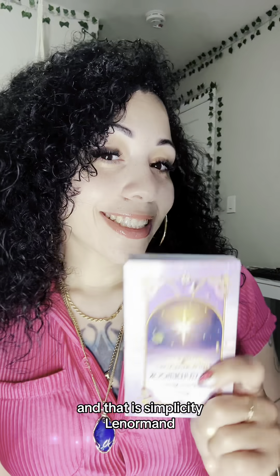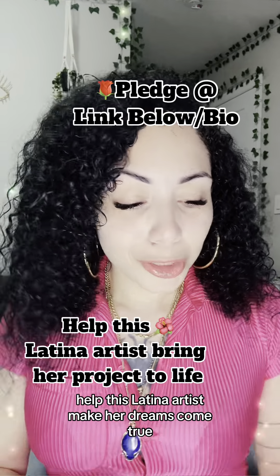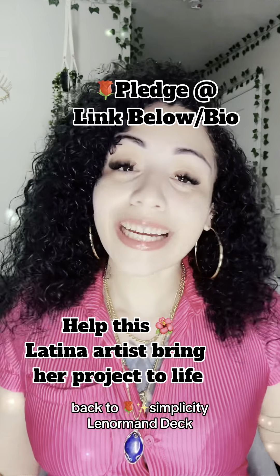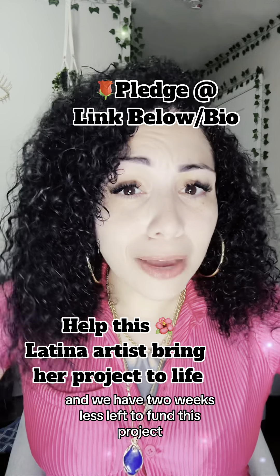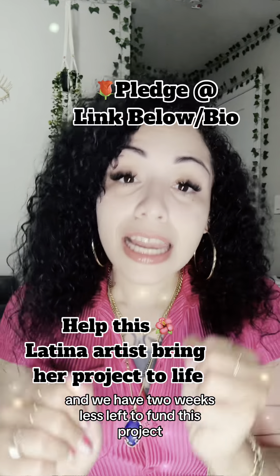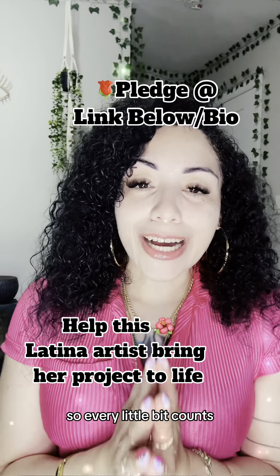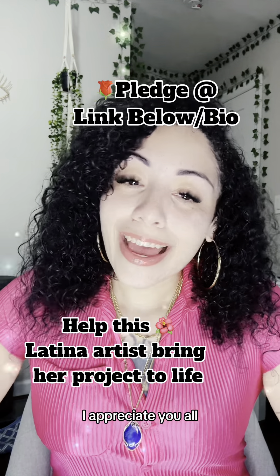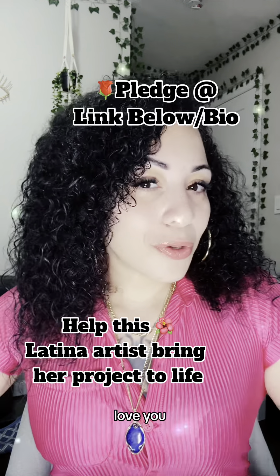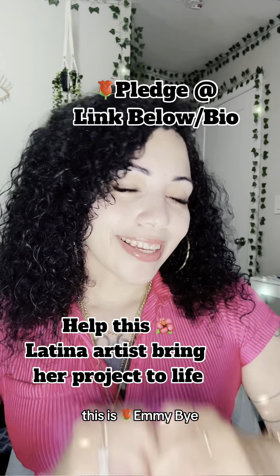And that is Simplicity Lenormand, the guidebook. I need your help — help this Latina artist make her dreams come true. Back the Simplicity Lenormand deck. We are at 51% of reaching our goal and we have two weeks left to fund this project, so every little bit counts. We're so close, but I need your help to get there. I appreciate you all. Love you. Bendicion and love. This is Emi. Bye.